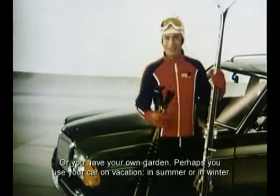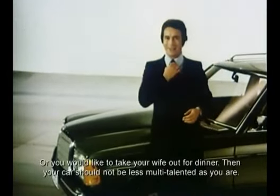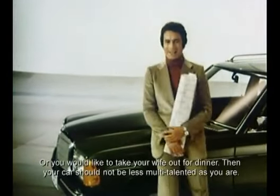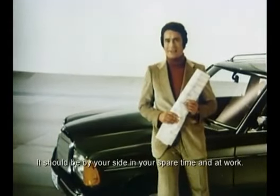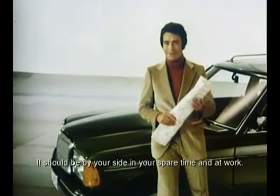Vielleicht fahren Sie mit dem eigenen Wagen in den Urlaub — im Sommer oder im Winter. Oder Sie wollen Ihre Frau zum Essen ausführen. Dann sollte Ihr Auto nicht weniger vielseitig sein als Sie — es sollte Ihnen in der Freizeit und im Beruf zur Seite stehen.